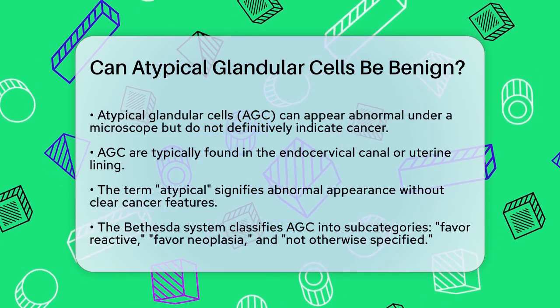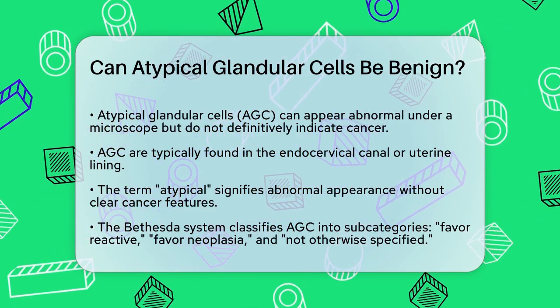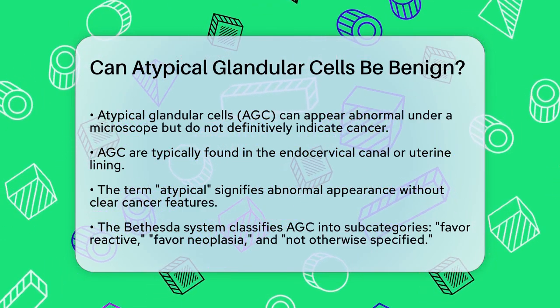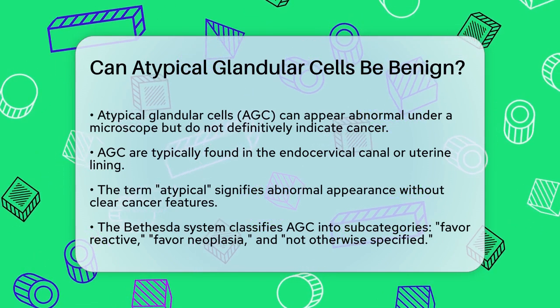Atypical glandular cells, or AGC, are cells that look abnormal under a microscope but don't clearly indicate cancer. These cells are usually found in the endocervical canal or the lining of the uterus. The term atypical means these cells don't appear normal, but they don't have all the features of cancer cells either.